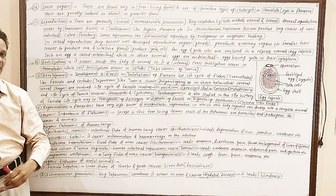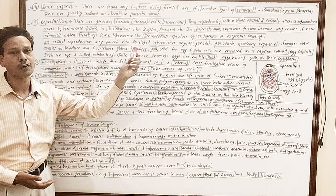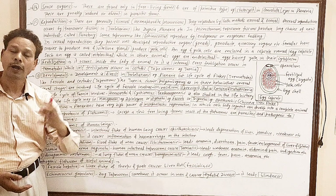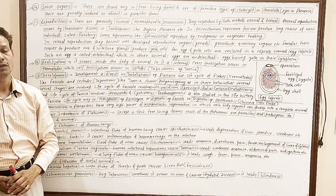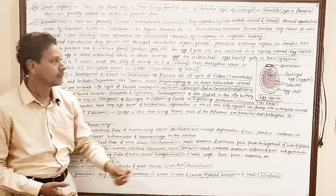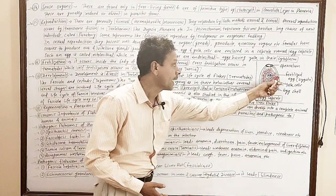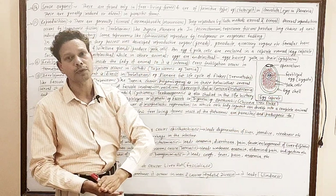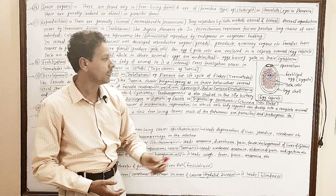In sexual reproduction, these Platyhelminthes reproduce sexually as well as asexually. They have well-developed sex organs — each individual having both reproductive gonads. In their reproductive system some accessory glands are also present. Very important for competitive exams: in these flatworms the fertilized egg (zygote) gets enclosed in a shell — a capsule-like structure — and in that capsule an aggregation of yolk cells is also present. It is named the egg capsule.